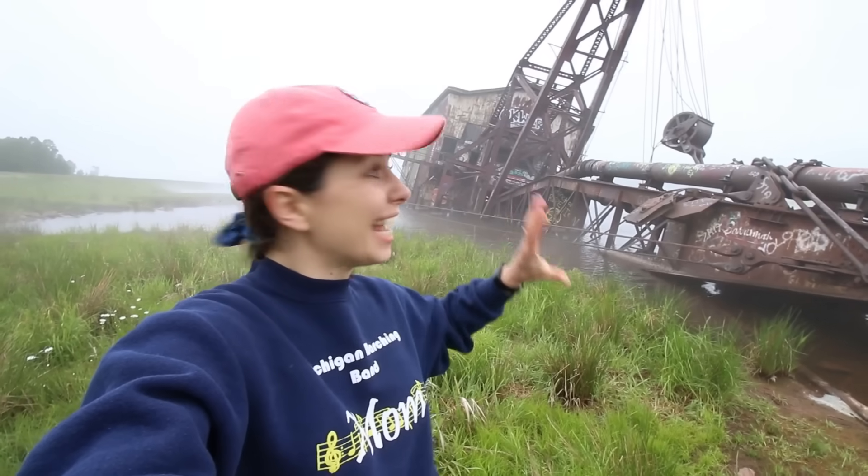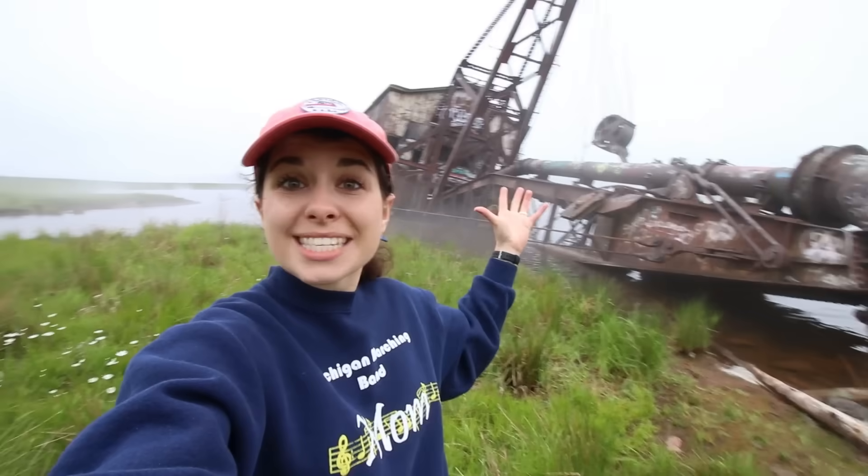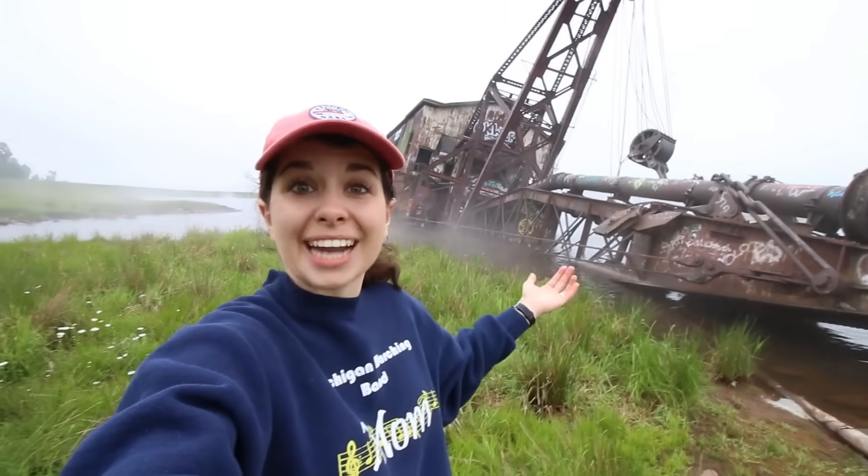Hey there! So on my various filming trips around the Keweenaw Peninsula, I have repeatedly driven past this thing. It's a big, old, rusty, currently very creepy looking piece of machinery sunk into Torch Lake, and the time finally came. I had to learn the story. I wanted to know what this thing was, what it did, and how it got here. And as usual, the answers to those questions were way more interesting than I was expecting. And this time, they were also just a little bit sobering. So, here's what I learned.